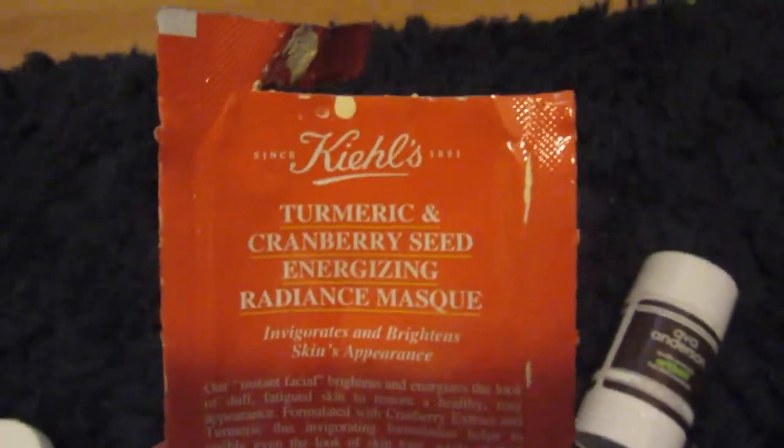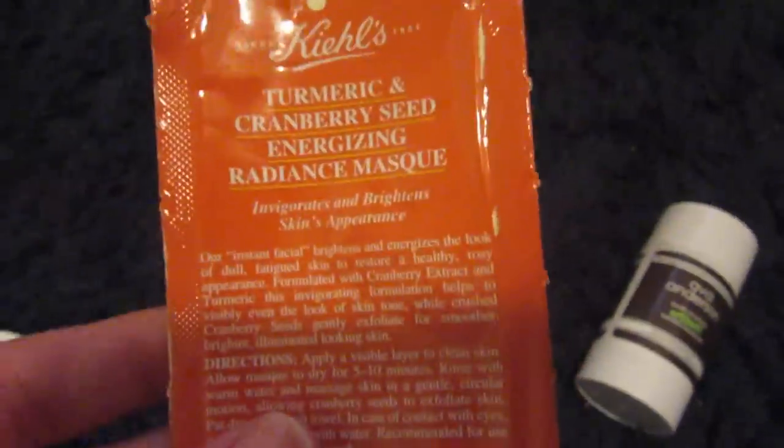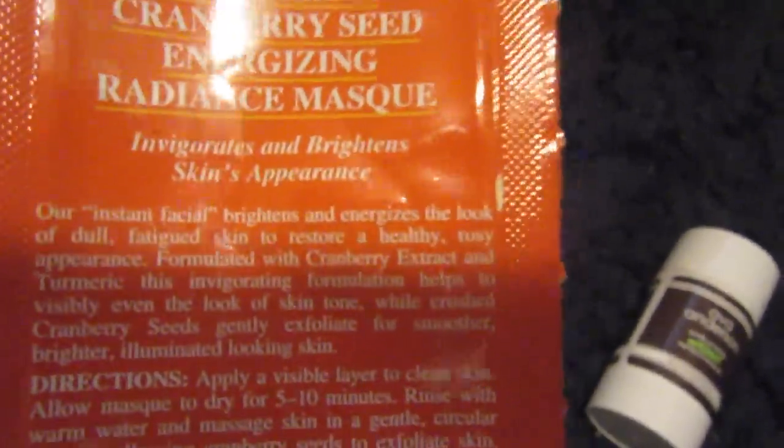The next product is a mask — the Kiehl's Turmeric and Cranberry Seed Energizing Radiance Mask. This smelled so nice and created such a nice layer on my skin. Because it had cranberry seeds in it, it was very exfoliating and left my skin very clear — it definitely invigorates and brightens the skin appearance. I got this as a sample, just thought I would mention it.